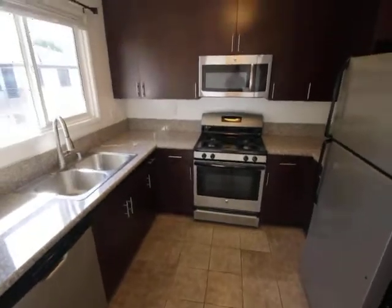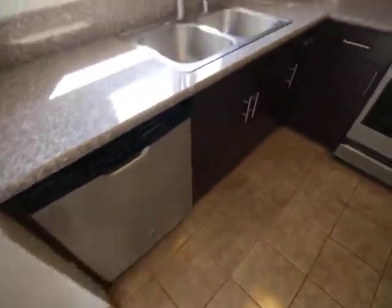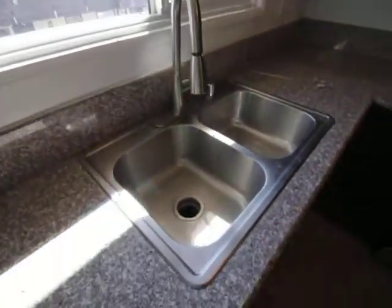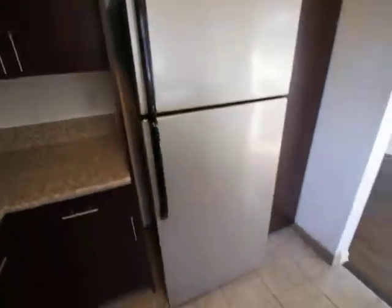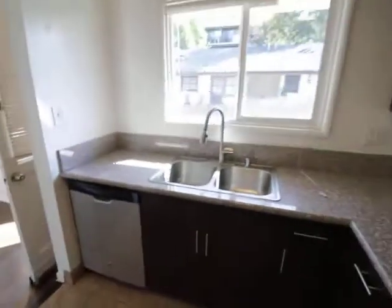Gorgeous modern kitchen with a dishwasher, good light coming in over the sink, oven, stove top, microwave, fridge, and freezer. Really cute — this is California living.